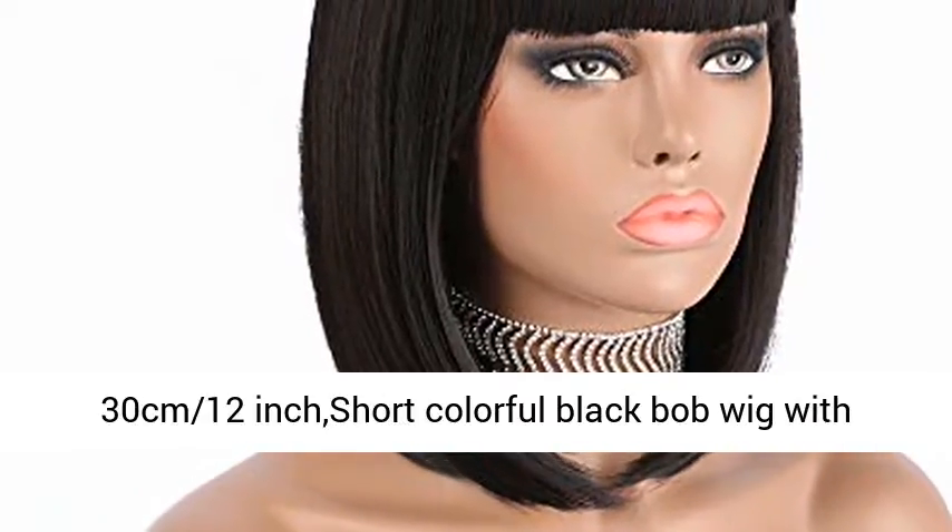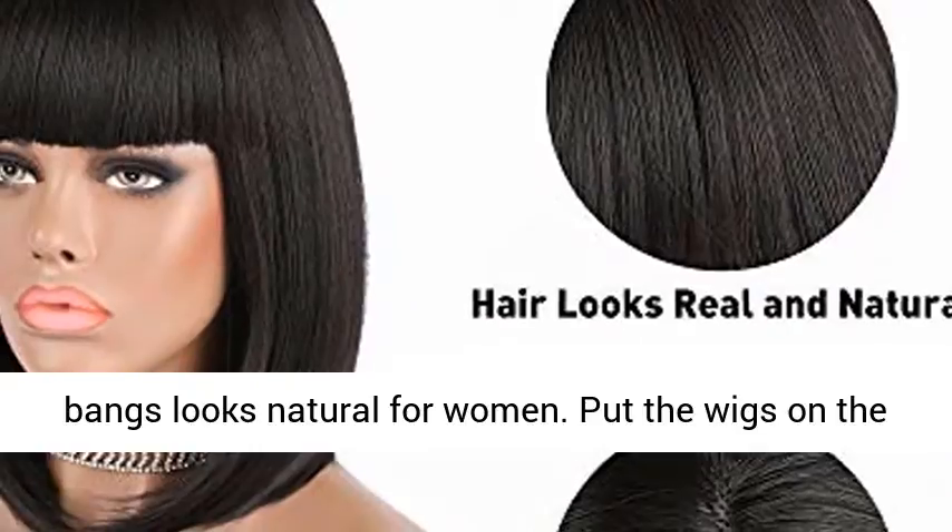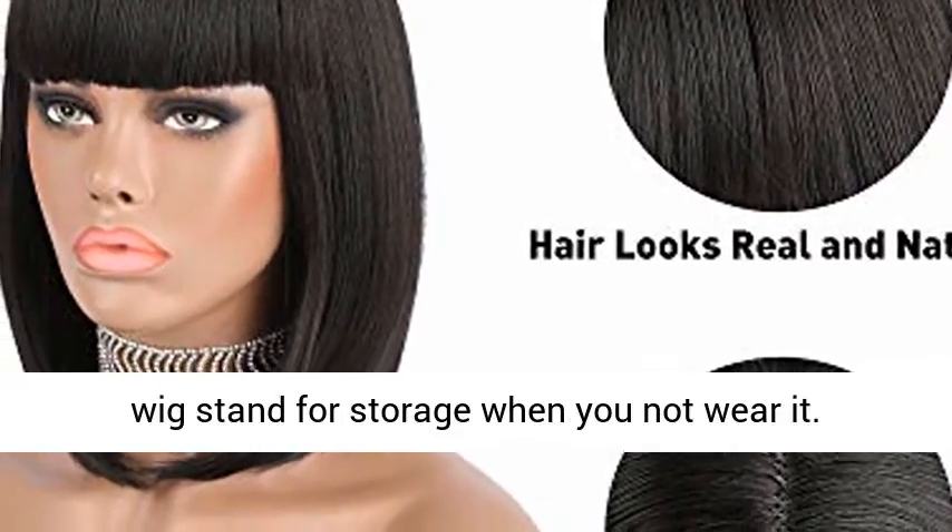30cm 12-inch Short Colorful Black Bob Wig with Bangs looks natural for women. Put the wigs on the wig stand for storage when you are not wearing it.